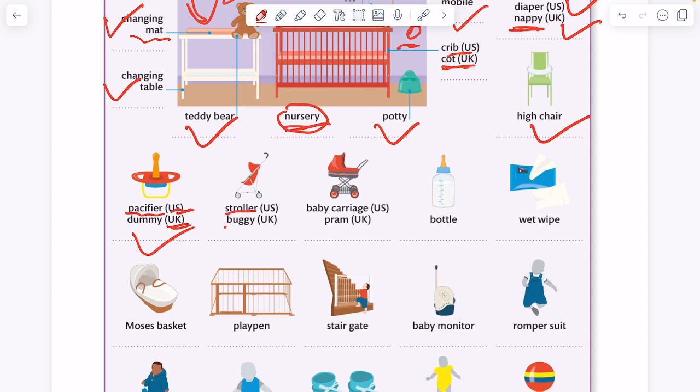Stroller. Buggy. Baby carriage — that's American English. Pram — that's British English.